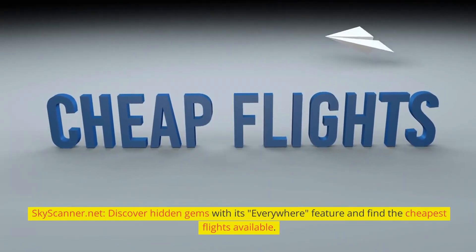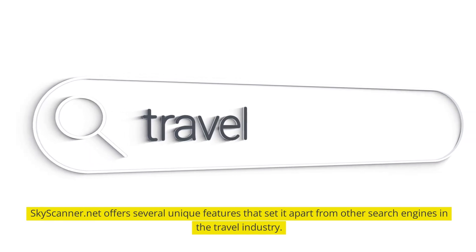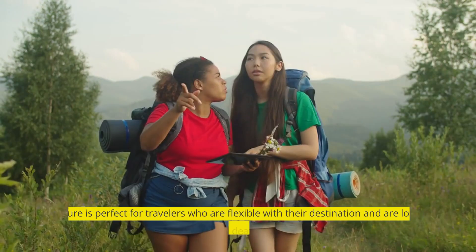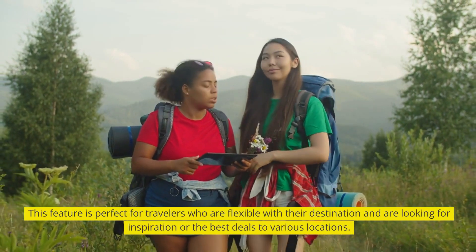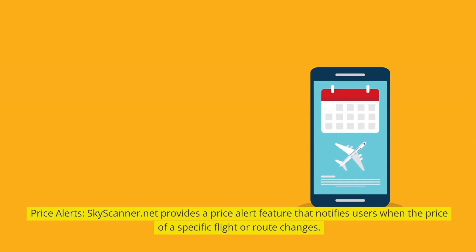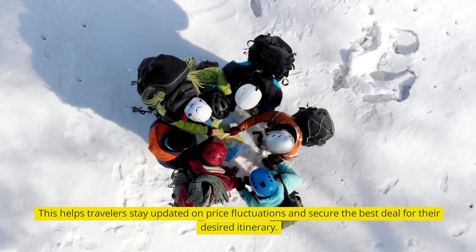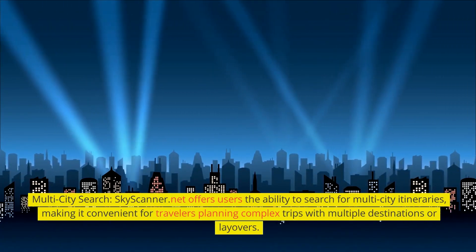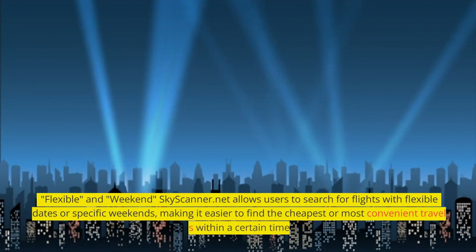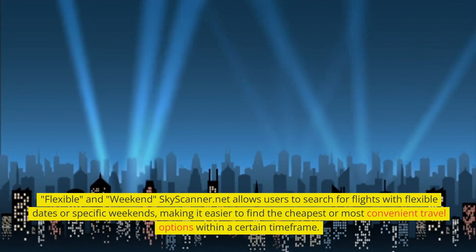Skyscanner.net — discover hidden gems with its Everywhere feature and find the cheapest flights available. Skyscanner.net offers several unique features that set it apart from other search engines. Its Everywhere Search allows users to search for flights from their chosen departure airport to any destination, perfect for travelers who are flexible and looking for inspiration or the best deals. Skyscanner.net also provides a price alert feature that notifies users when the price of a specific flight or route changes, helping travelers stay updated on price fluctuations. It also offers multi-city search and flexible date or weekend search options.